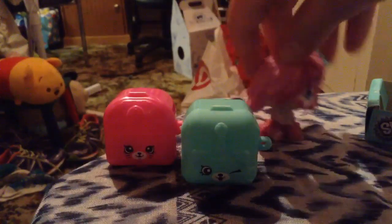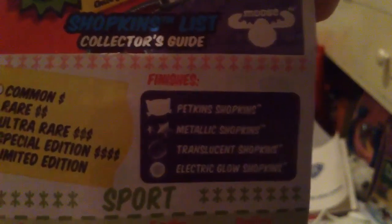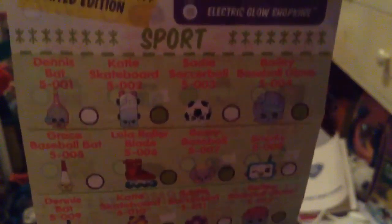Now let's have a look at the list. So here are the new rarity types: common, rare, ultra rare, special edition, limited edition, petkins shopkins, metallic shopkins, translucent shopkins, and electric glow shopkins.